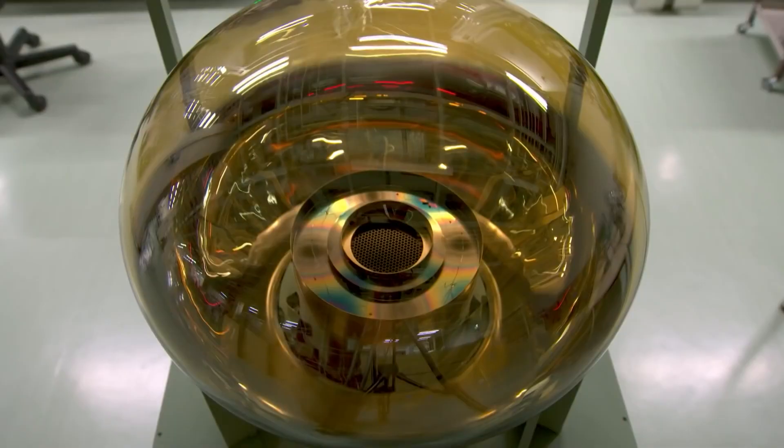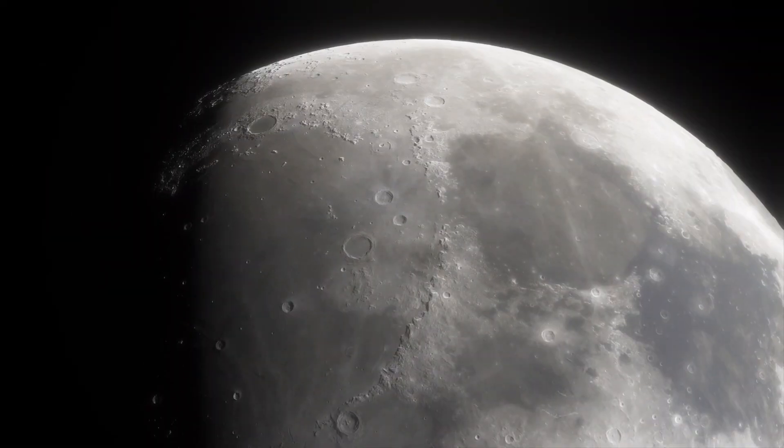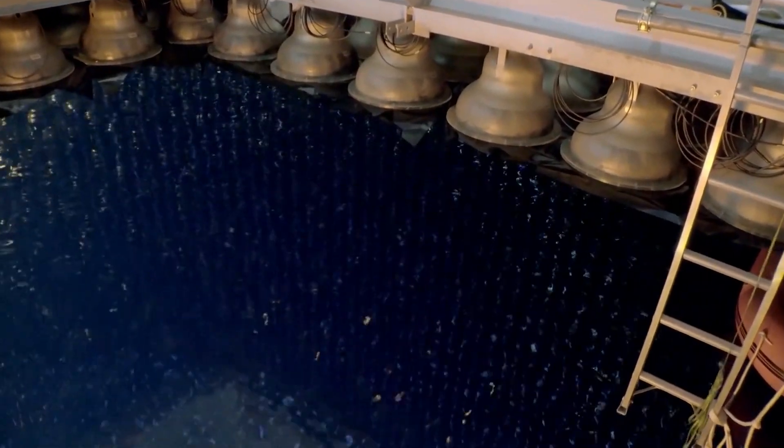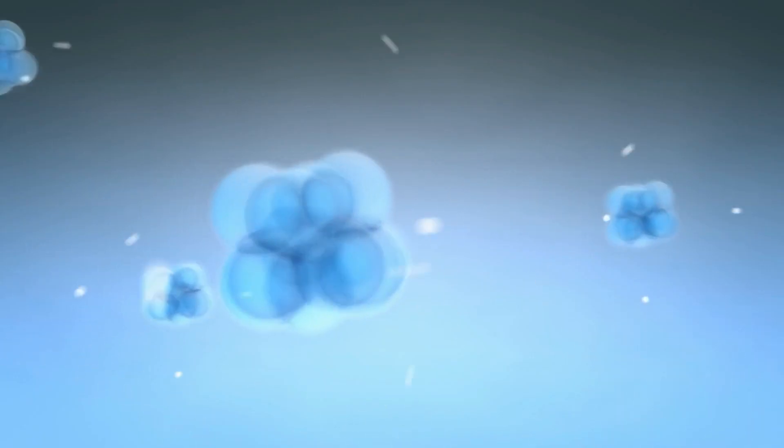For this reason, the inside of Super-K is lined with hundreds of photomultipliers sensitive enough that they could detect light from a candle held at the distance of the moon. The medium used in Super-K is water, because the speed of light in water is about three-quarters of the speed of light in a vacuum, giving a much higher probability of particles moving faster than it.